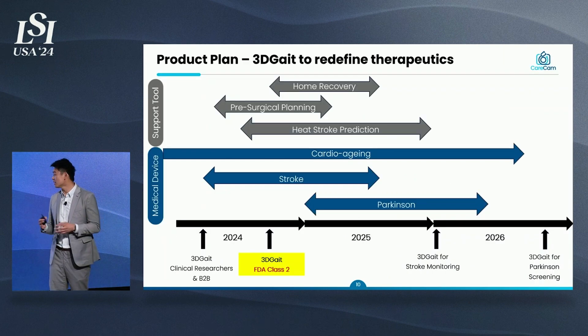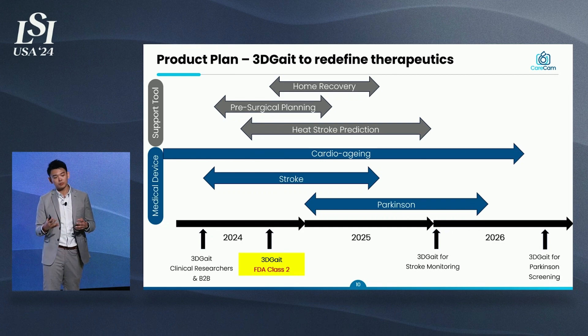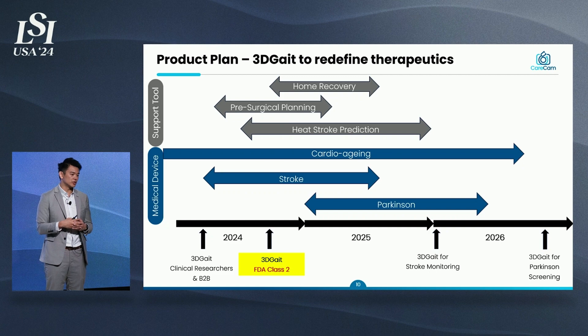We have exciting things happening in the next three years. 3DGate is flexible as a clinical research tool and can also be used as a support tool for home recovery — we're working with Apple Health on that — as well as pre-surgical planning and heat stroke prediction. At the same time, we want to focus on being a medical device, working with cardiologists on cardio-aging cases and neurologists for stroke and Parkinson's. We are currently filing for FDA Class 2 510(k) submission, targeting Q3 this year.